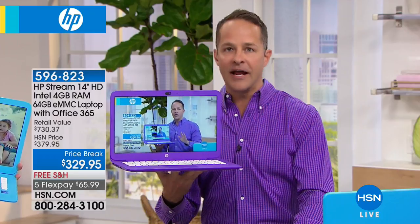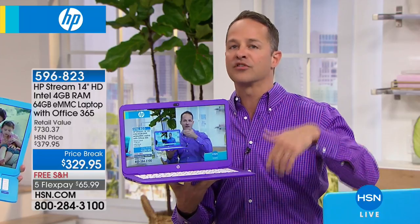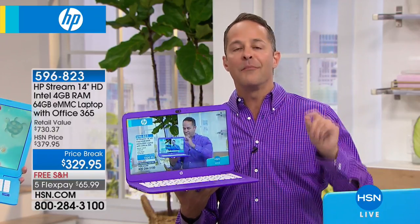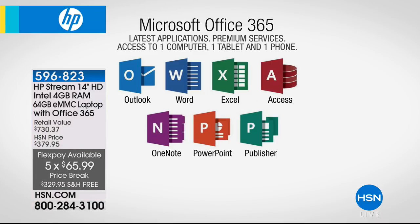Like so many computers today, you don't need to store everything locally on this computer. It is an ideal computer for storing things to the web, storing things in the cloud. With the Microsoft Office that we're including, we include a full terabyte of online storage, which means when you store a movie, your music, a document, or a PowerPoint file, you can store it to the cloud and it's available to you everywhere — on your tablet, on your phone, on all your computers.